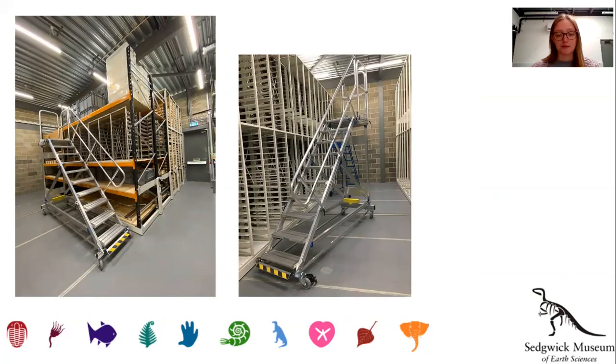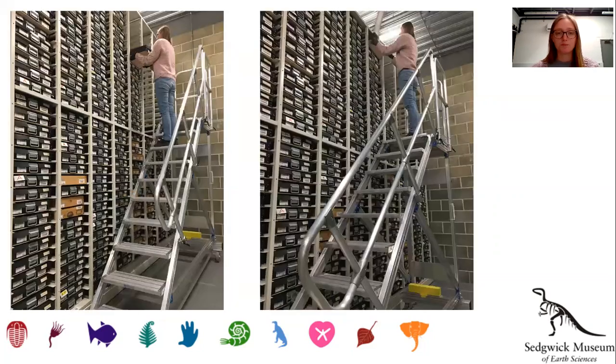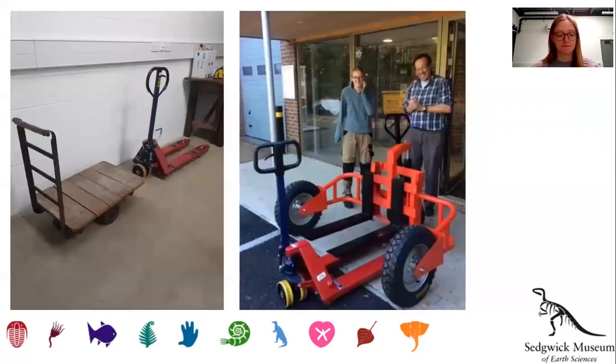With the MEWP, a licence is required to use it. So what happens if someone without a licence needs to access one of our highest drawers or the top of the long-span racking? Here we have our platform steps, which can be wheeled around the store as needed. The rails can be moved from one side to the other, depending on what side of the racking you'd like to access. These allow you to reach materials stored up high, and they also have a gentle incline, meaning it's safe and easy to carry drawers, boxes, etc. up and down. We also received a few new pallet trucks, an upgrade from our very old trolley on the left. The big, all-terrain pallet truck on the right is great for unloading the van and moving pallets on the uneven terrain outside.